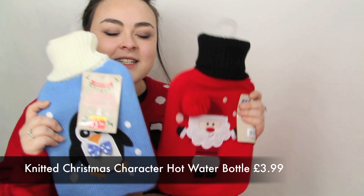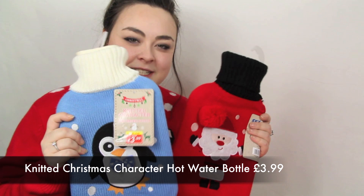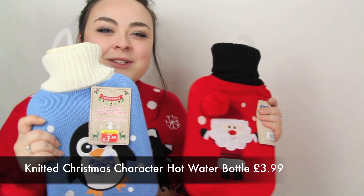Here we have just two of the designs of the Christmas knitted hot water bottles — one is a Santa Claus and the other is a penguin. To find out what other designs are available you'll have to visit your local store. You can pick one up for just £3.99 — they're nice and knitted and will definitely keep you warm this winter.